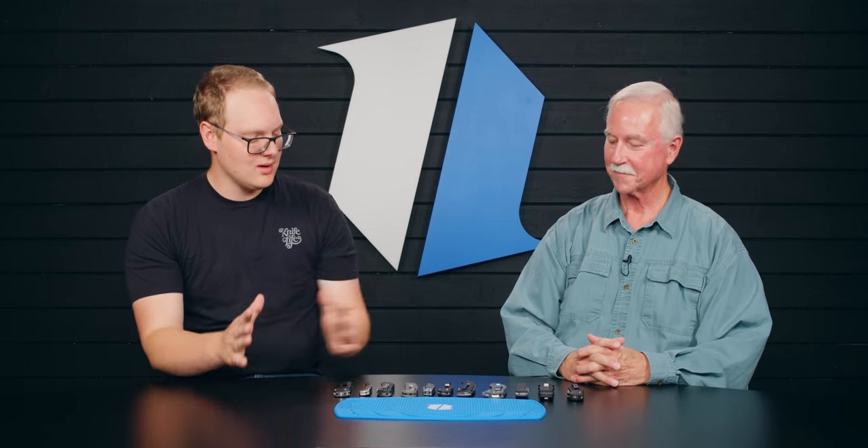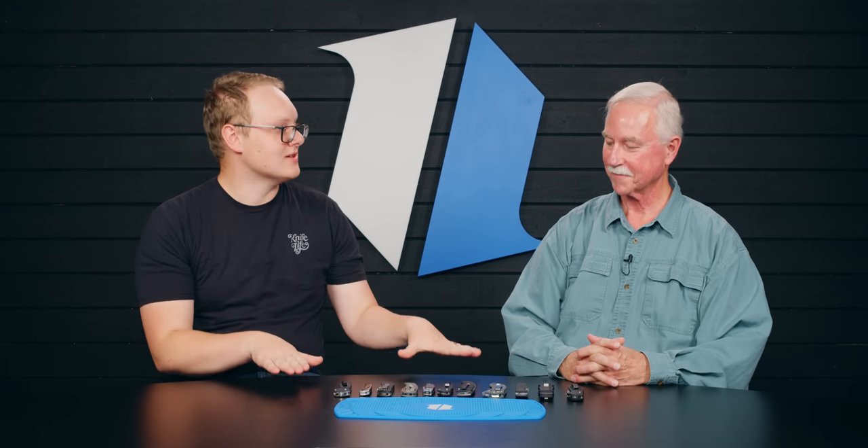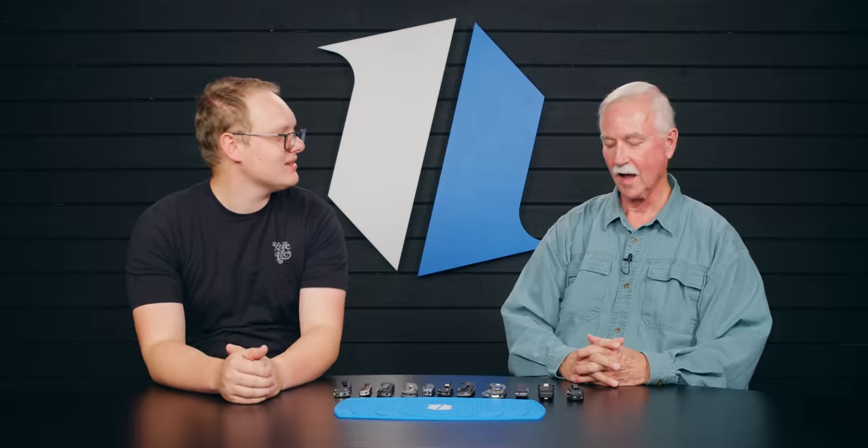Welcome to Blade HQ, everybody. My name's George, and I'm sitting down here with Mr. H. He has a gargantuan collection he's been collecting for decades. Here we're just going to talk about a small sampling of his Benchmades. Is Benchmade your favorite brand? It's one of my favorites. How can you say you have a favorite when there are so many wonderful brands out there? But Benchmade — top drawer, definitely. One of the best.